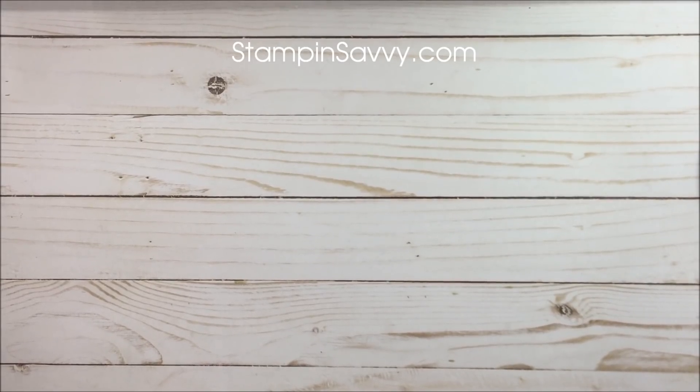Hi there! Tammy with Stampin' Savvy. Thanks so much for joining me today. A little impromptu video to share with you the retiring colors.